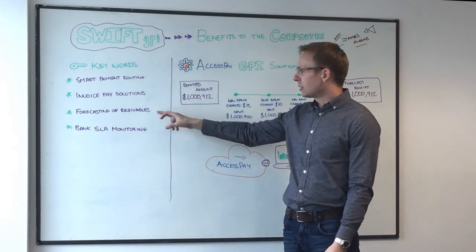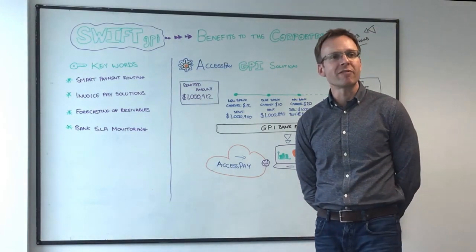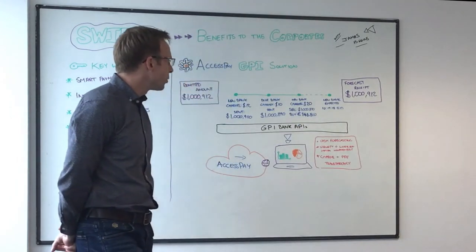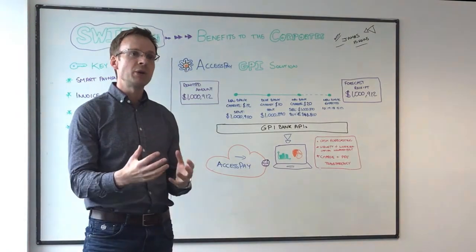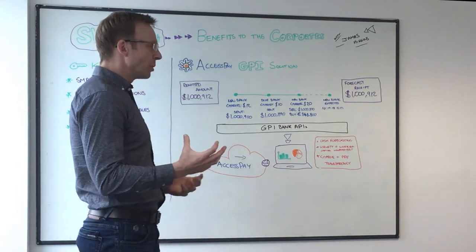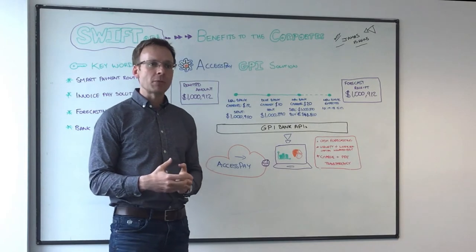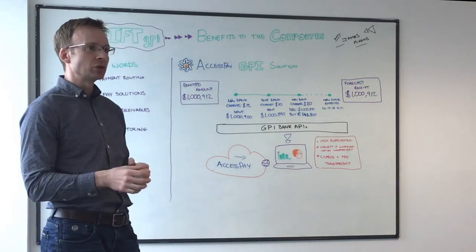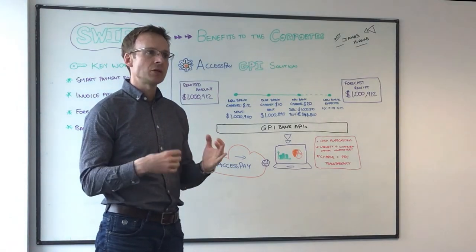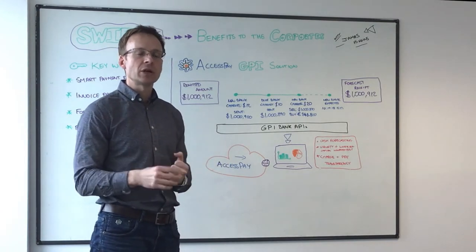We're going to focus in a bit more detail on the forecasting of receivables. In our first session around what is Swift GPI, we talked about the fact that AccessPay are winners of the Swift GPI industry challenge. The solution we put forward in that challenge was all around forecasting of receivables for corporate treasurers and the benefits that GPI can bring to enhance cash flow forecasting. Corporate treasurers the world over are looking for ways to better forecast cash flow and establish better practices for working capital management. Forecasting their receivables is one area with plenty of scope for improvement — pre-advice notices exist, but they're pretty unintelligent messages right now; they don't update based on payment status as it goes through the chain of intermediaries.